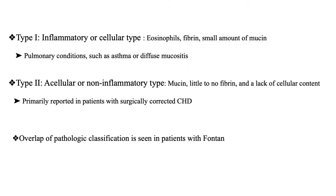There are two types of plastic bronchitis: type 1, which is inflammatory or cellular, and type 2, which is non-inflammatory. The cast in type 1 contains eosinophils, fibrin, and a small amount of mucin, and is seen more in pulmonary conditions such as asthma or diffuse mucositis. The cast in type 2 contains mucin, little or no fibrin, and a lack of cellular content, and is reported in patients with surgically corrected congenital heart disease. In patients with Fontan, there is overlap of the pathological classification of the casts they produce.